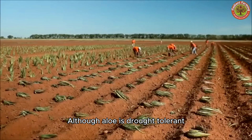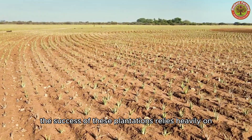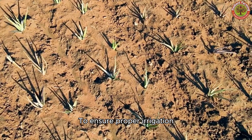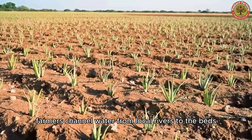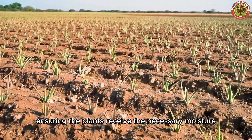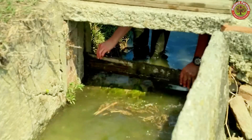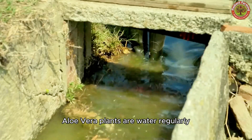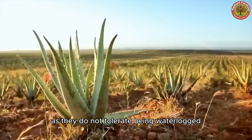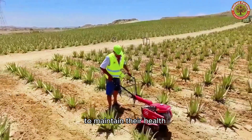Although aloe is drought-tolerant, irrigation is still crucial for its growth. The success of these plantations relies heavily on access to water. To ensure proper irrigation, farmers channel water from local rivers to the beds, ensuring the plants receive the necessary moisture. Aloe Vera plants are watered regularly, but not excessively, as they do not tolerate being waterlogged. It's important to keep the roots from sitting in water to maintain their health.